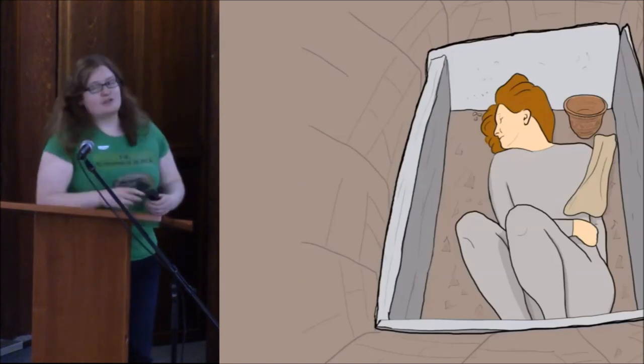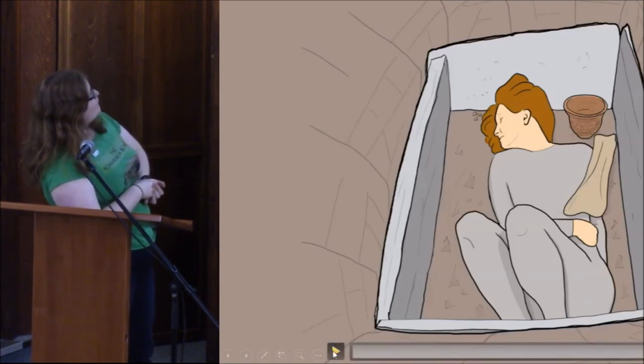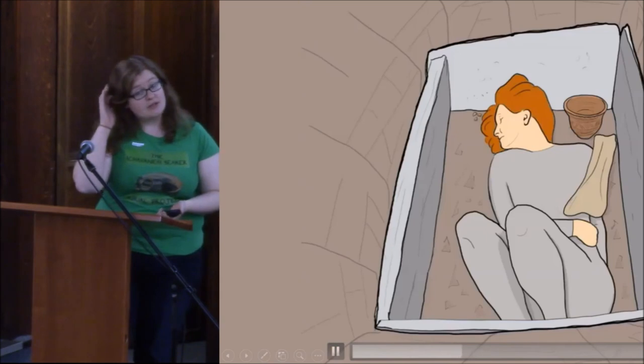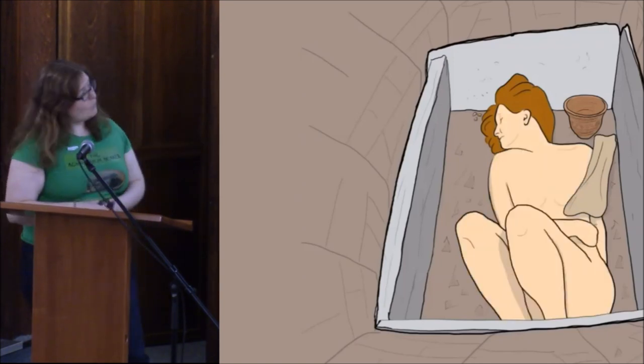I've done a reconstruction of the burial. We don't know what their hair colour would have been — if it would have been blonde or brown. We don't know what their skin would have been like, if it would have been weathered or pale. And we don't know what clothes they would have been wearing, if they were wearing any at all. Without any organic remains surviving, we just don't know.